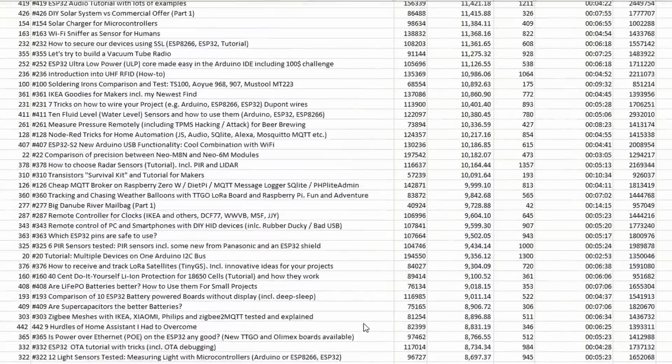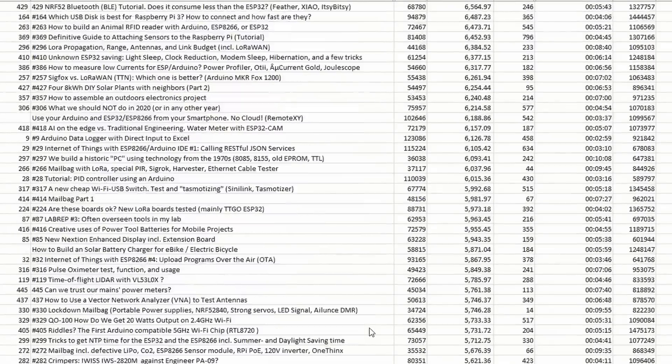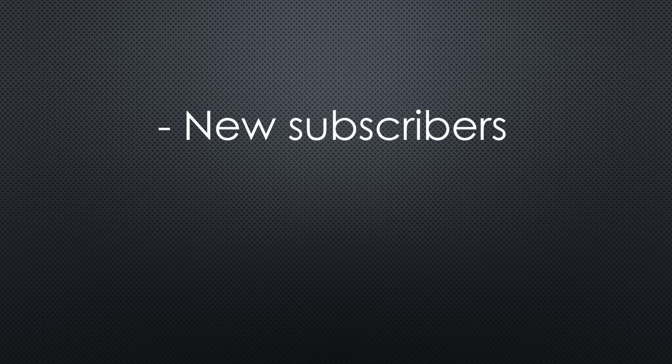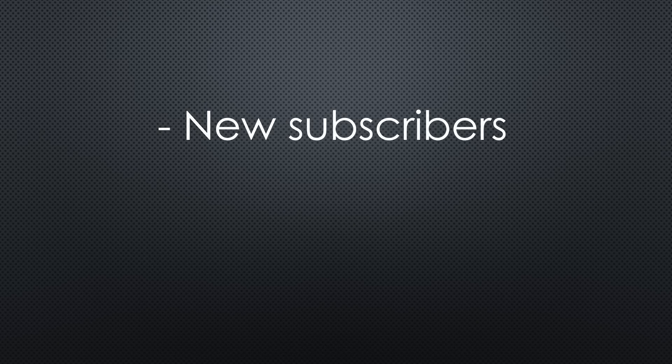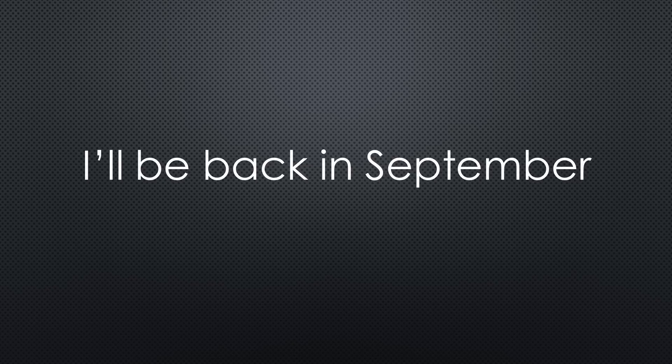With more than 400 videos, the choice was not easy. This time, I decided to concentrate on videos that garnered a substantial influx of new subscribers to my channel and also had a long watch time. Both serve as reliable indicators of quality. You will get a video every second Sunday, and in September I will be back.